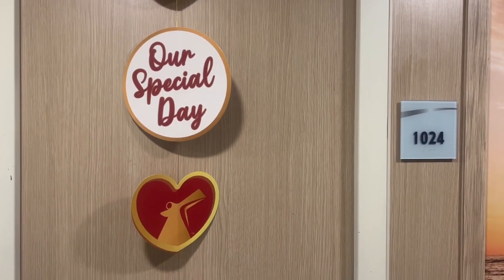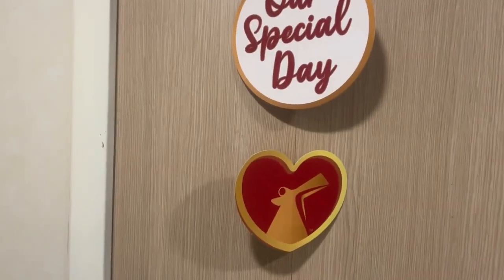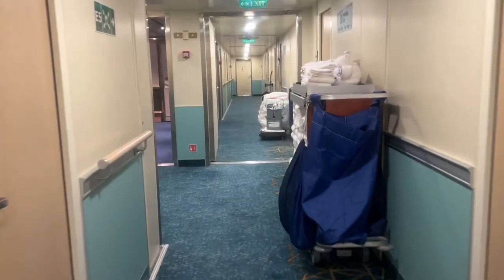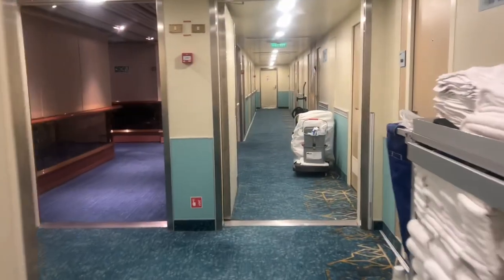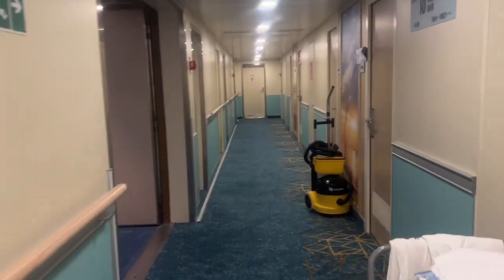So y'all, this is where our room is — 1024. I'll show you where the elevators are. We're not far. It's a good deck to be on because we're right here on the Lido. Coffee is on 4. We'll show you where we're at — not far from everything, centrally located.